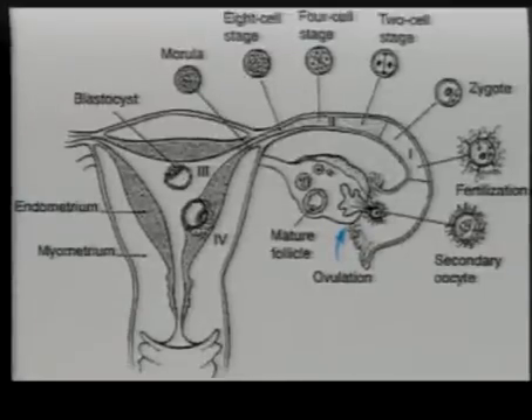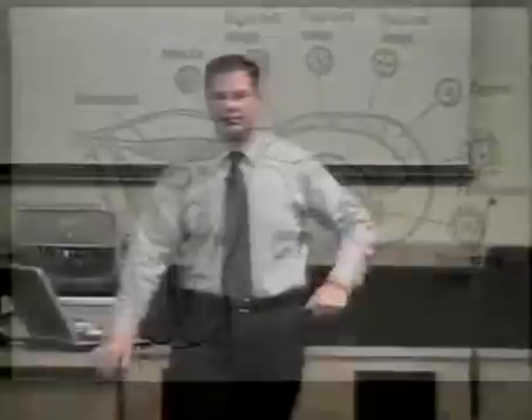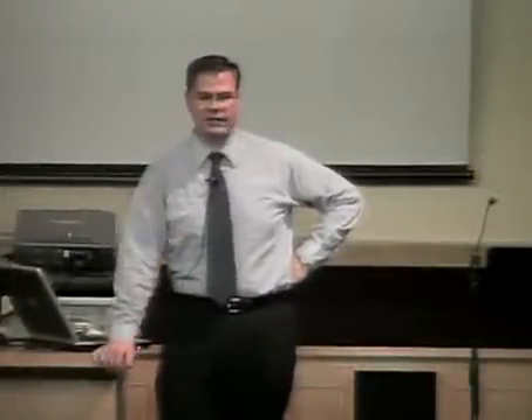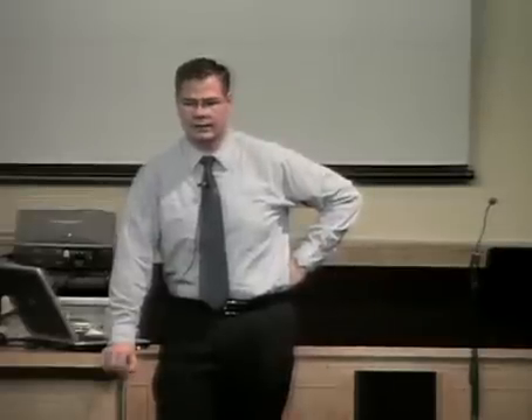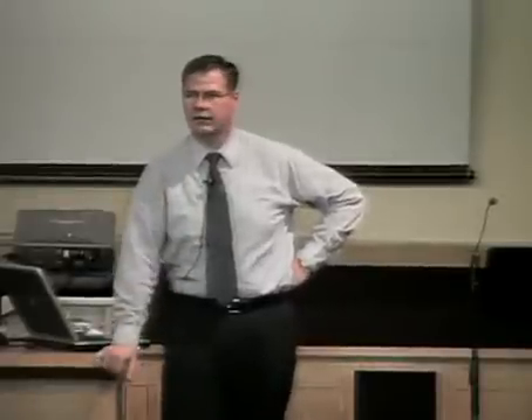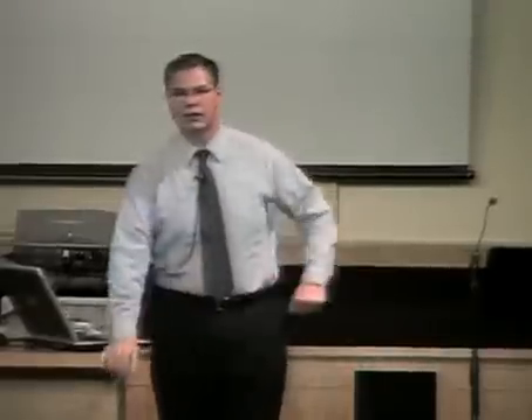There are two parts to the uterus: the myometrium, the muscular part that can squeeze, and the endometrium, the tissue on the inside. The endometrium grows every month, reaching its maximum thickness around day 14. If fertilization takes place, it continues to grow. If no fertilization takes place, the system shuts it off, pinches off all the vessels, it sloughs off, and on the 28th day a new cycle starts. You want that blastocyst to implant inside a rich, thick, nutritious endometrium.